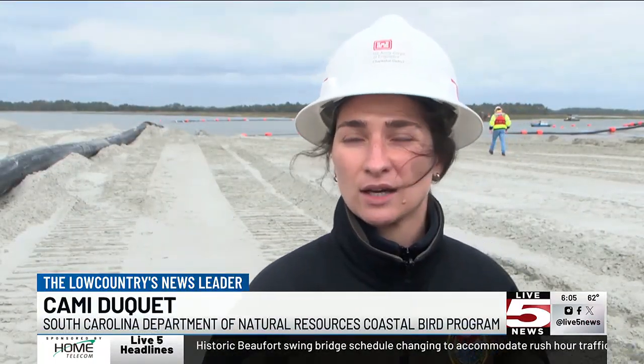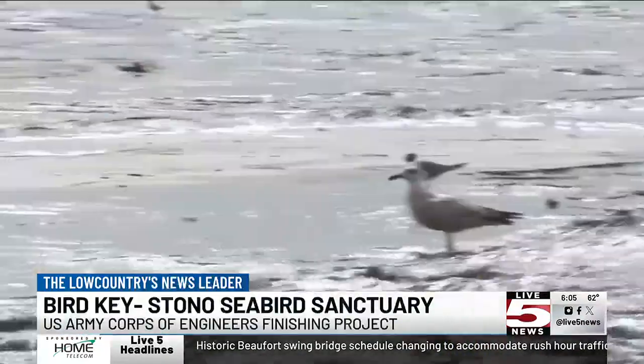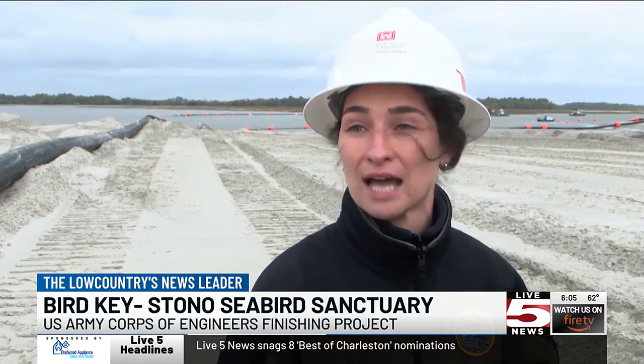Our coastal birds are in trouble. They're declining rapidly — both our colonial seabirds and shorebirds. By raising the sands on the island, the birds are protected during nesting season. This dredging project and this new material gets added periodically to increase habitat for these declining species of birds.